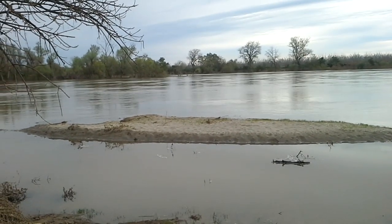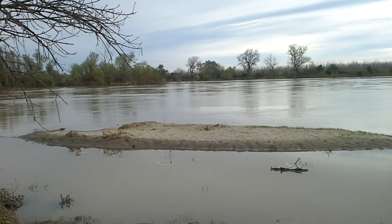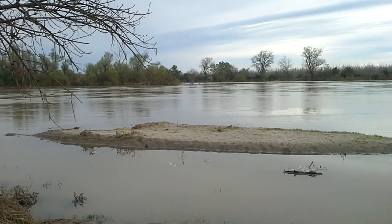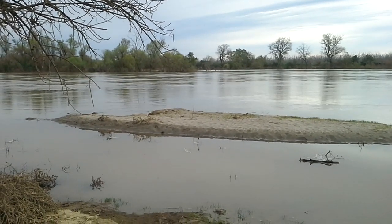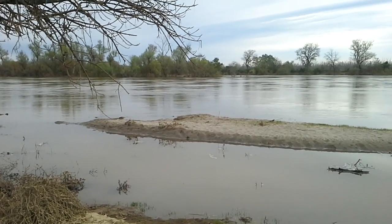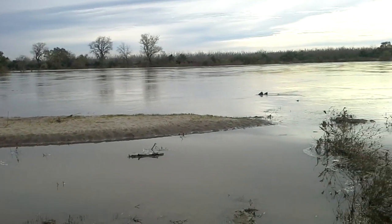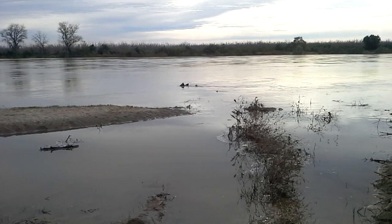Hi YouTubers, this is Sunday March 19th, 2017. I'm down at the Feather River doing another video so that I can show you the progression of the water as the days go by. Right now they're releasing out of Oroville main spillway, as far as I know, between 40 and 50,000 cubic feet per second.